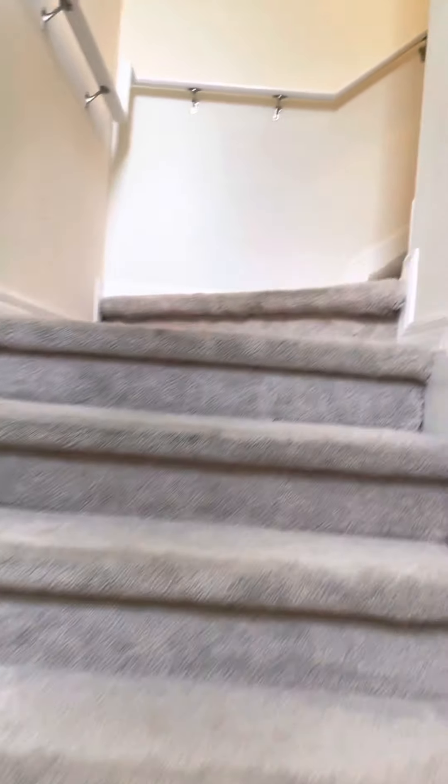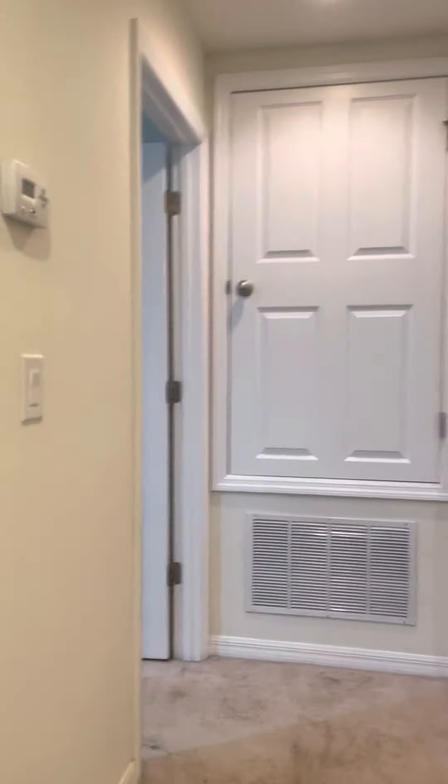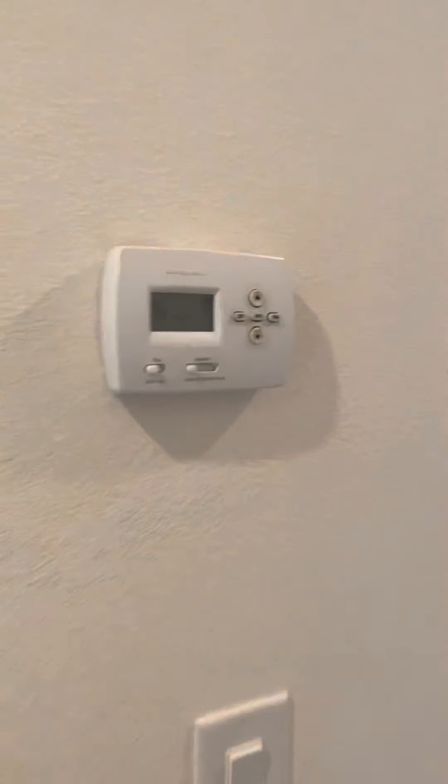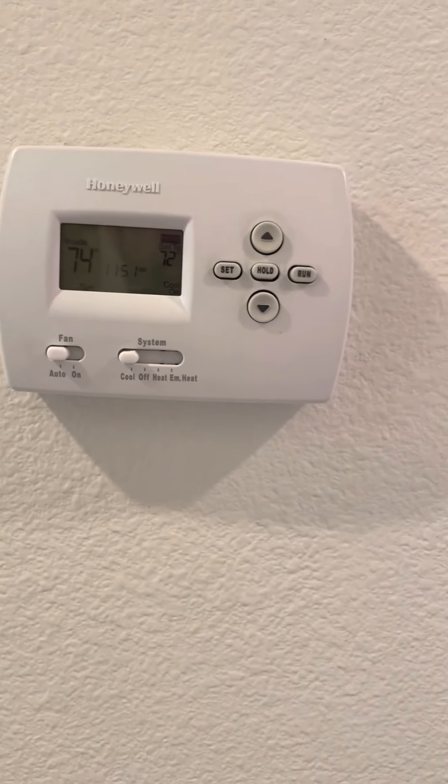I'll show you upstairs. This is where you'll find your thermostat to set the AC the way you'd like — right here on the left. Right now it's set to 72, but you can adjust it as much as you like.